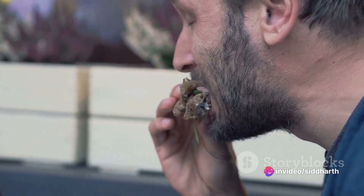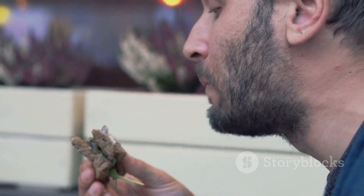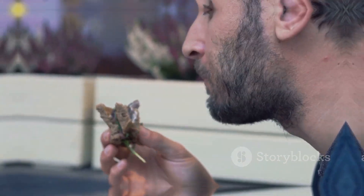Whether you're a seasoned foodie or someone just exploring new tastes, the gyro sandwich is a culinary adventure waiting to happen. Enjoy the journey.